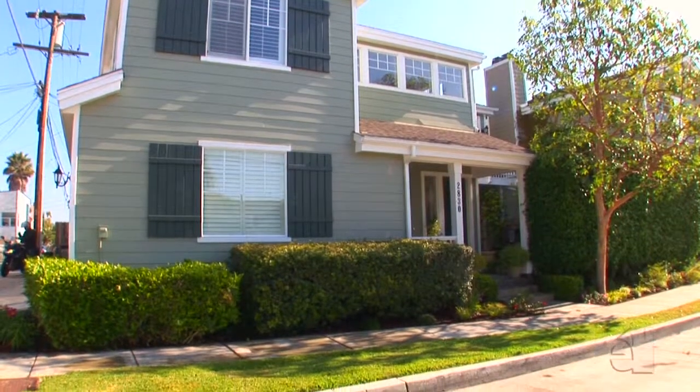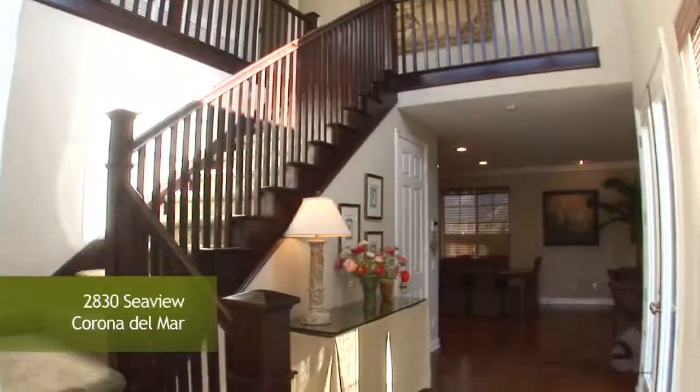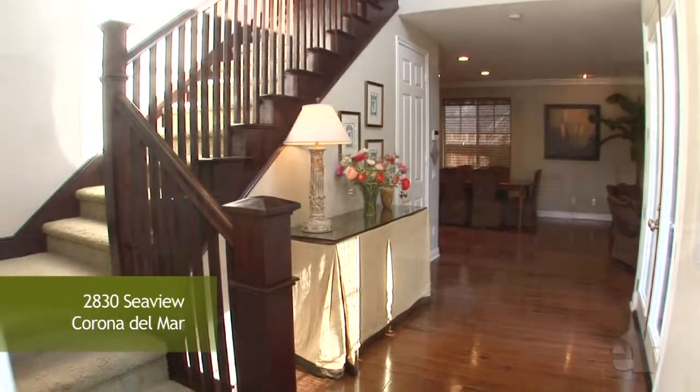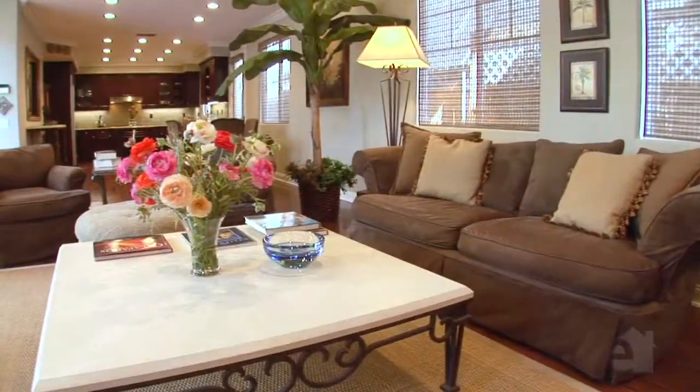This impressive Cape Cod residence welcomes you with a wealth of style and charm. Graceful French doors and a stunning fireplace enhance the formal living room.